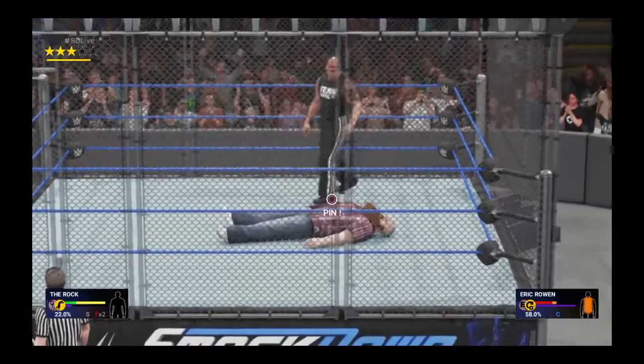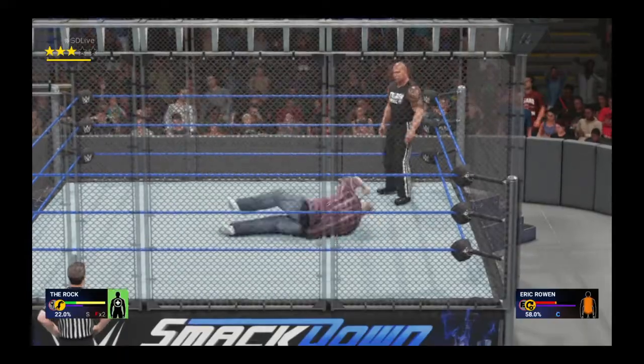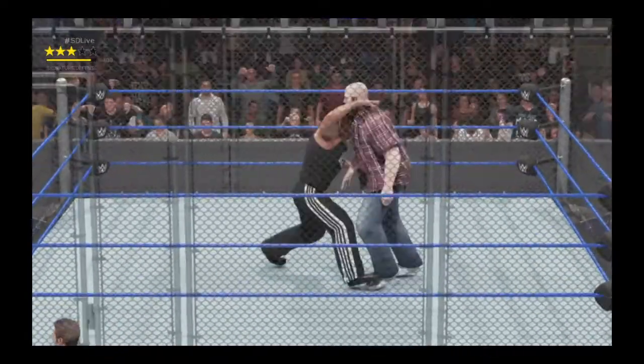Corey, you gave us an impressive history of the origins of the Steel Cage match. I'd like to point out to our viewers that from the 1960s through the mid-1980s, chain link fences were used to enclose the ring for WWE Steel Cage. The Rock!